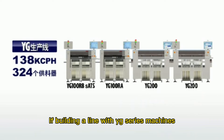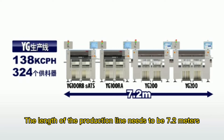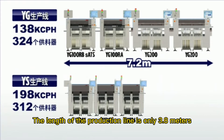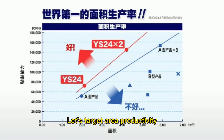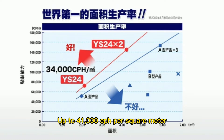If building a line with each series of machines at 138,000 CPH with 324 feeders, the length of the production line needs to be 7.2 m. If the line is built with Y-series machines instead, the production line length is only 3.8 m, and 198,000 CPH can be achieved with 336 feeders. Targeting area productivity compared with other machines, Wise 24 achieves the world's first area productivity of up to 41,000 CPH per square meter.